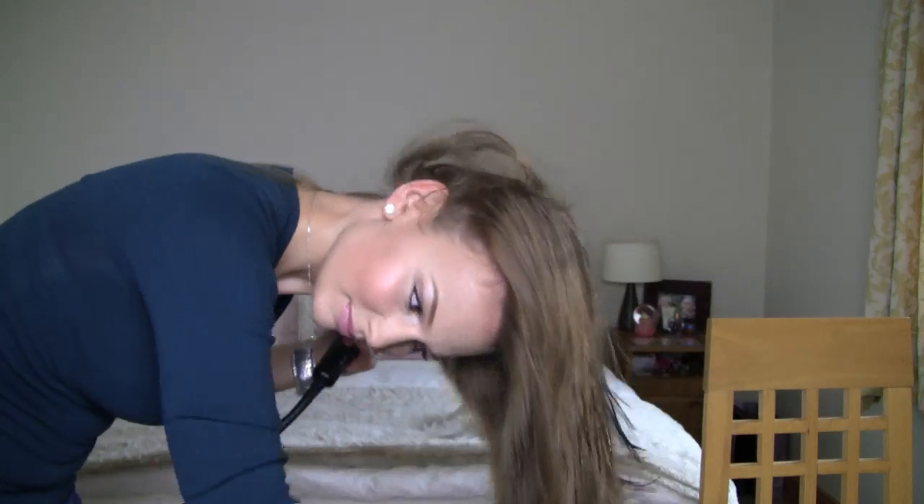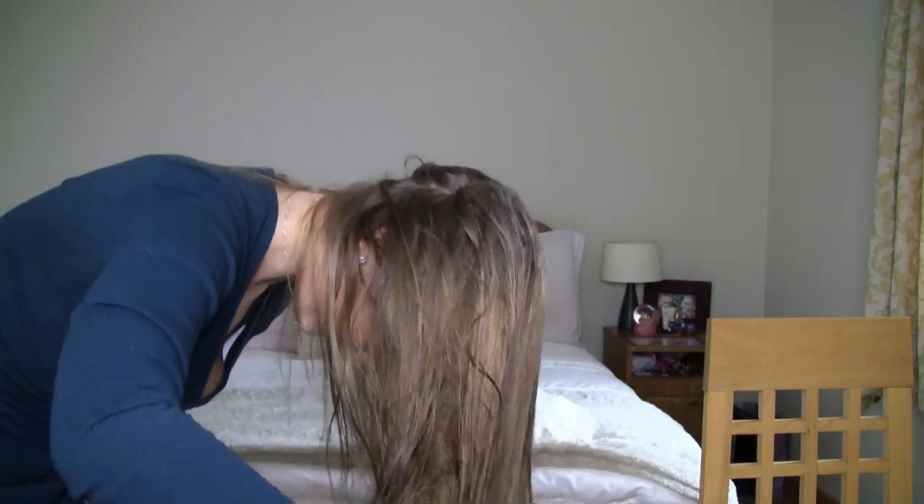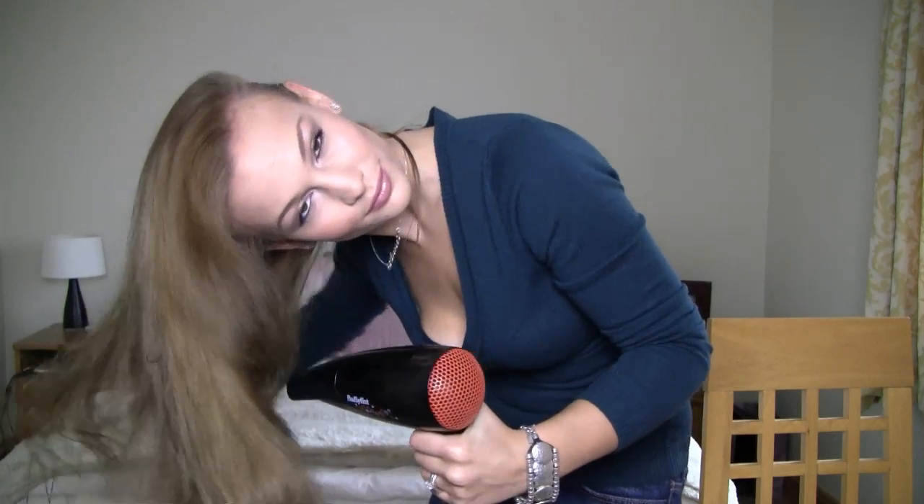I'm going to start by rough blow drying my hair without sectioning or styling it, just to get it a bit drier before I start styling. The key to getting your hair straight without doing a full roll-and-blow-dry technique is to brush your hair in every direction as you're blow drying it.